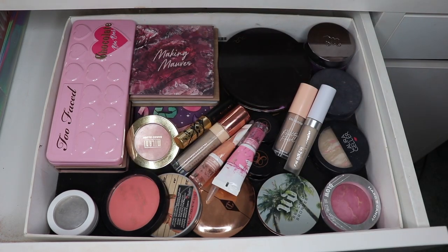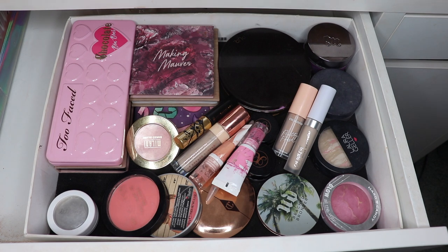Hi there, thank you so much for joining me today. This video is my makeup basket for October. I'm just going to get started by showing you all of my empties from the past month or so.